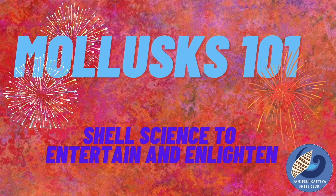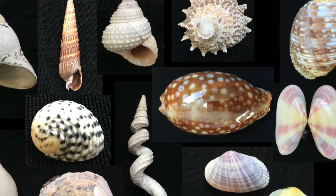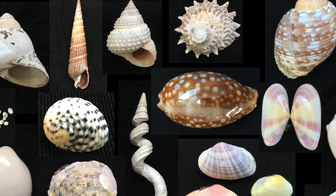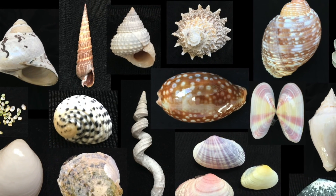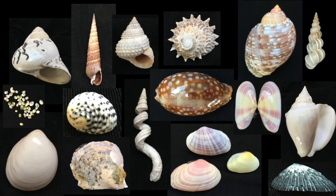We've just scratched the surface of fascinating details about mollusks on Sanibel and around the world — the extensive diversity of shape, a variety of reproductive approaches, assorted diets, and the rainbow colors of shells and animals. Happy shelling!